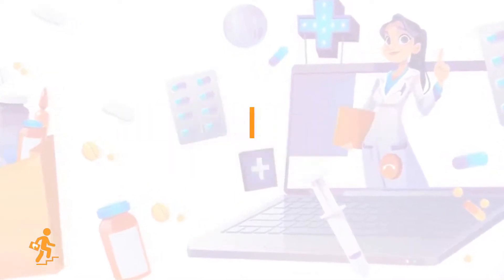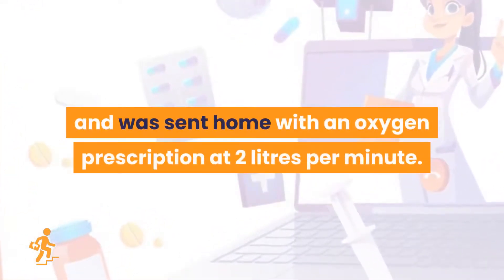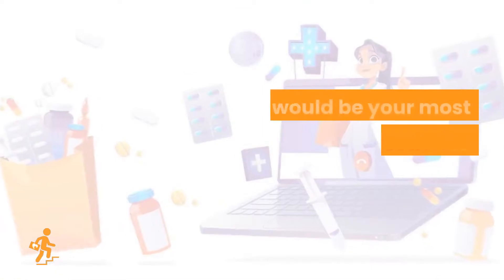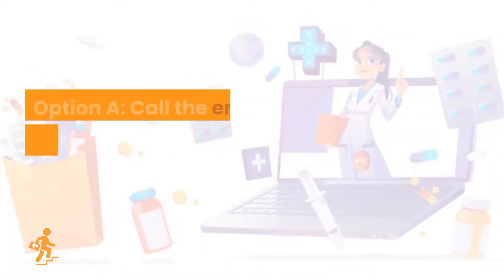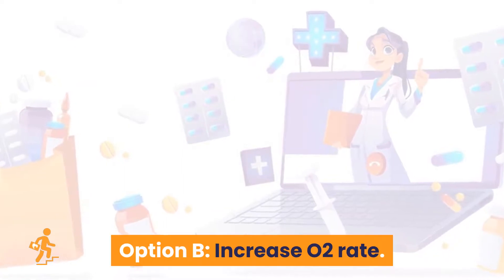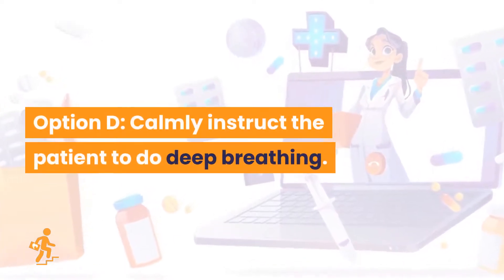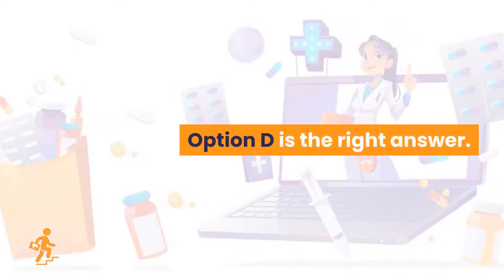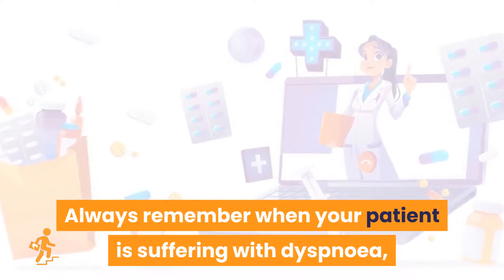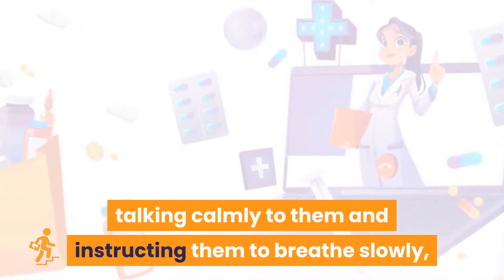Question 19. You have discharged a patient diagnosed with COPD who was sent home with an oxygen prescription at 2 liters per minute. Upon your visit, you have observed that he is dyspnoeic, anxious, and panicking. What would be your most immediate nursing action to relieve dyspnea? Option A: Call the emergency department for the ambulance. Option B: Increase O2 rate. Option C: Tell the patient to calm down in a loud voice. Option D: Calmly instruct the patient to do deep breathing. Option D is the right answer. Always remember when your patient is suffering with dyspnea, allowing time with breathless patients, talking calmly to them, and instructing them to breathe slowly and breathing with them can be highly effective.